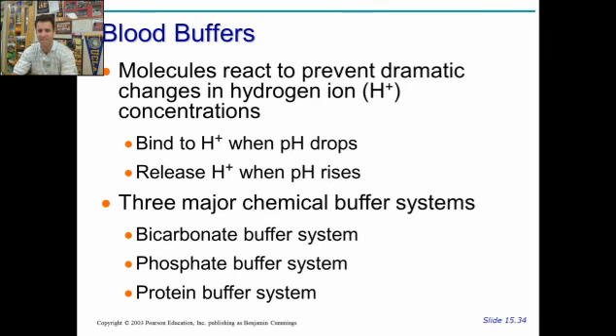Buffers in the blood are molecules that react with hydrogen ions. Hydrogen ions dictate the pH of something — the more hydrogen ions there are in solution, the more acidic something is. A molecule that binds hydrogen ions and takes them out of solution makes the solution more basic. A molecule that gives off hydrogen ions in solution makes the solution more acidic. So buffers modify pH by binding and releasing hydrogen ions. When buffers bind hydrogen ions, the pH gets higher — more basic. When buffers release hydrogen ions, the pH gets more acidic.